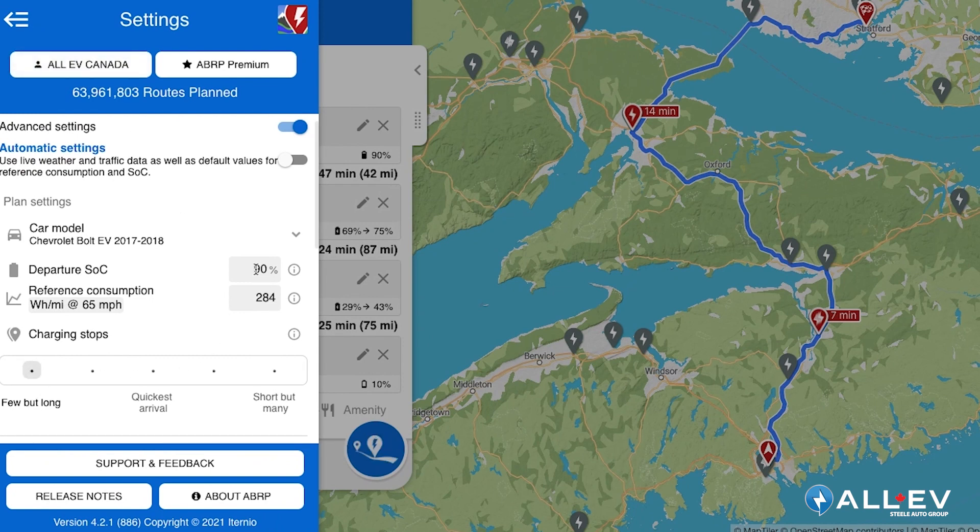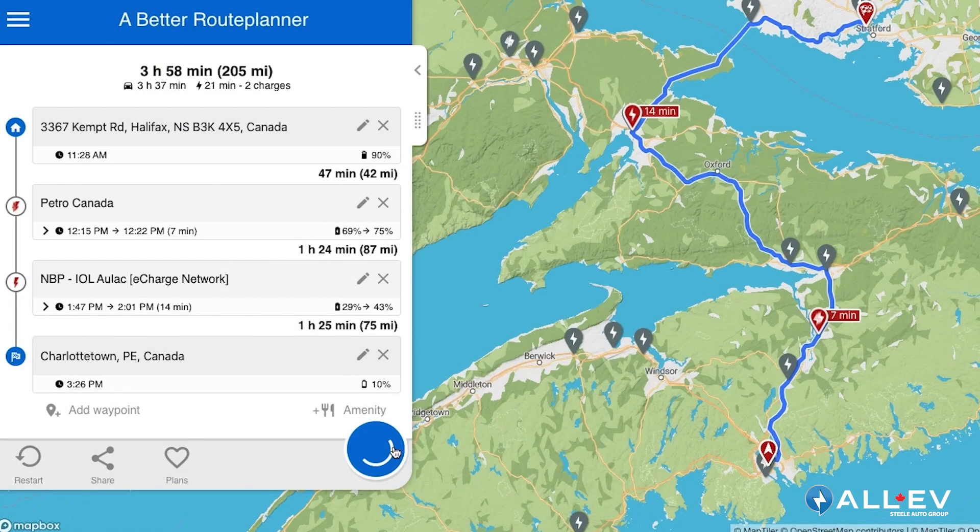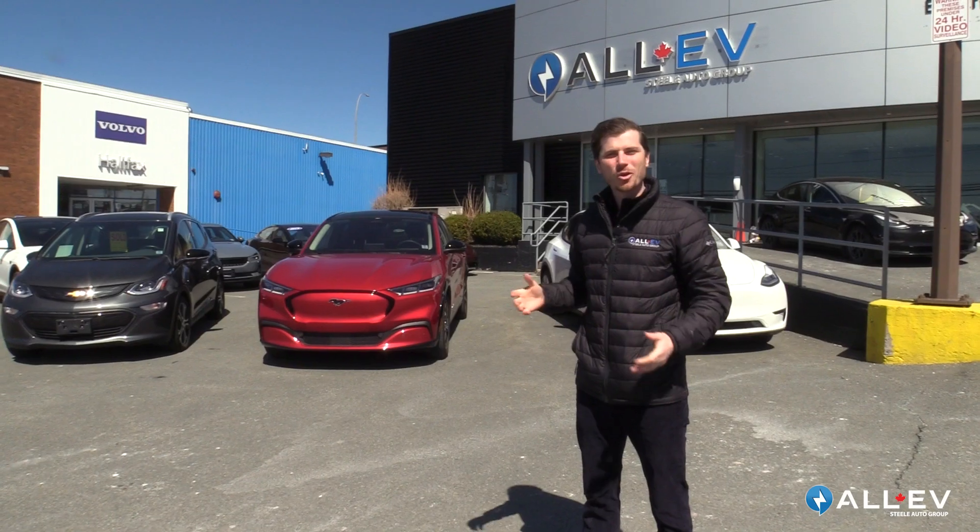There are even some settings where you can select if you'd rather stop more frequently for a less amount of time, or you'd like to stop for a longer amount of time less frequently. So going on a road trip is a lot easier than you think.